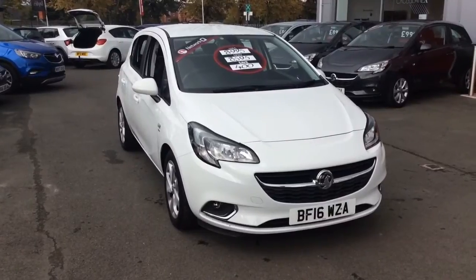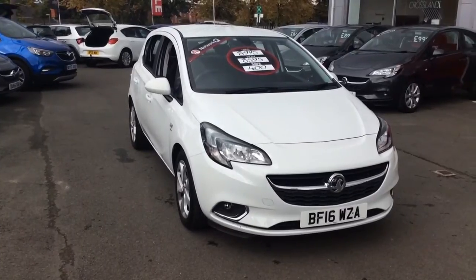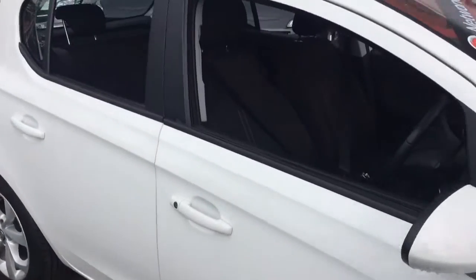Welcome to Bayless Vauxhall. Today we are viewing a Network Q approved 16 plate Vauxhall Corsa SRI Ecoflex. This vehicle is finished in summit white, full body coloured exterior, and comes with LED daytime running lights as well as alloy wheels.